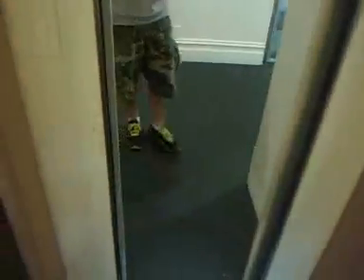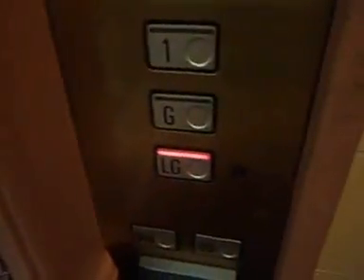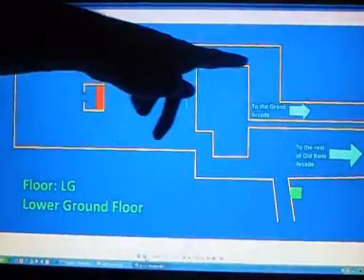Here we are at one. Going down now. It's a Schindler — it's got an analog indicator, specially designed, but it doesn't work. Nice doors. I love this lift.